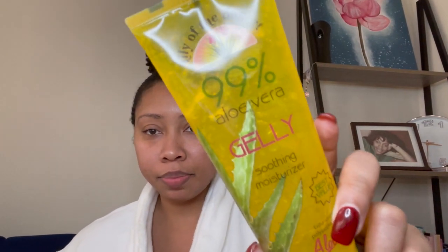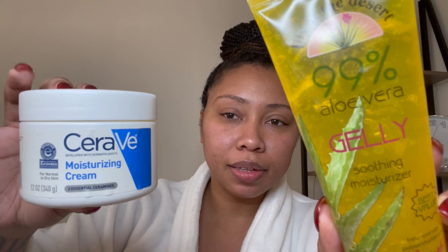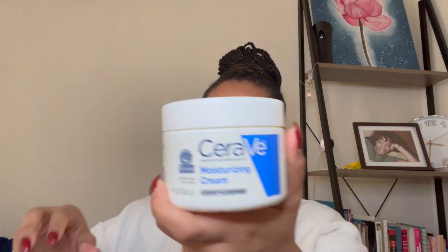If my face is acting funny after the toner and oil, I use this: it's Lily of the Desert 99% Aloe Vera Jelly smoothing moisturizer. I use it for both my face and my body. You can get this everywhere — Walgreens, Target, Walmart, all that good stuff.